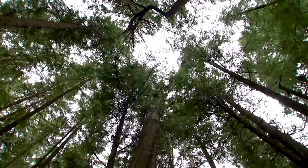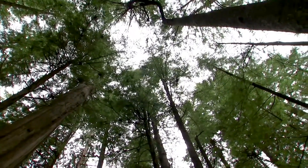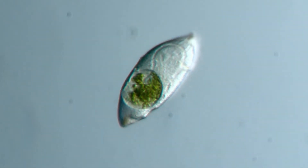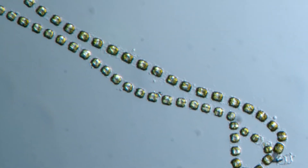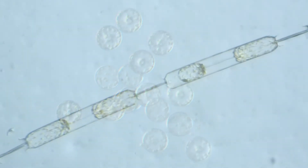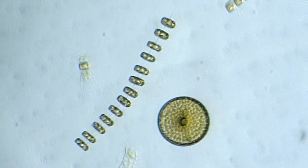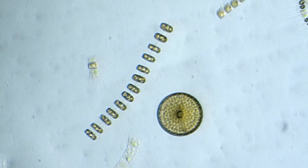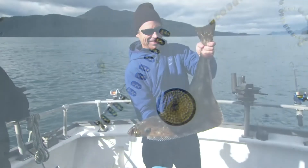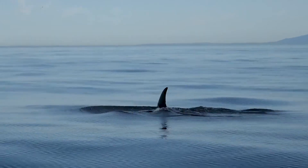Our journey begins with autotrophs, like plants and trees on land, that can make their own food from non-living sources — in this case, the sun. There is an impossibly vast number of autotrophs, like these single-celled organisms, that harness energy from the sun to convert carbon dioxide and water into simple sugars through a process called photosynthesis. Oxygen is a byproduct of this process, which is awesome news for all the people and animals on this planet that breathe it.